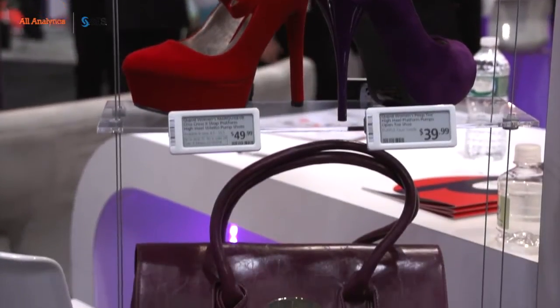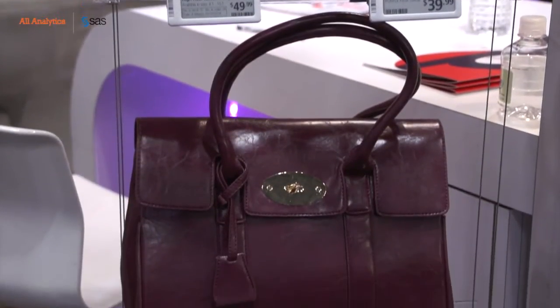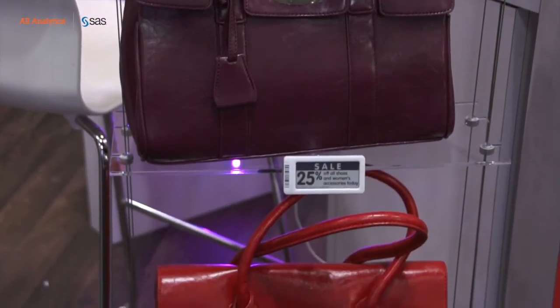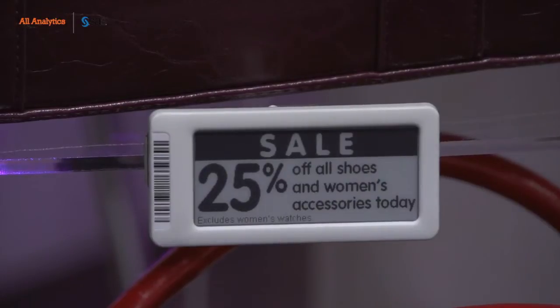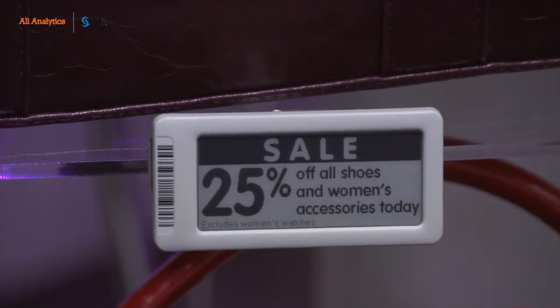At the back end of that application, we're collecting information about the time that the consumer has spent in front of any one product, how long it took them to navigate through the store, and we can build a picture of their precise movements around the store, looking at the areas that they paused in. Ultimately, the retailer can marry that up with the data analytics of their basket that they actually shopped, and we can start to see how effective promotions and visual merchandising are.